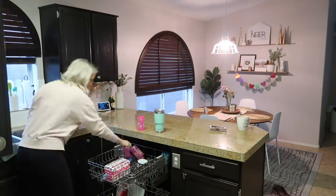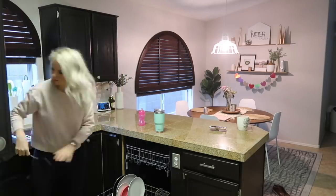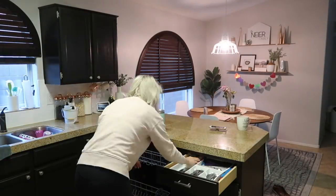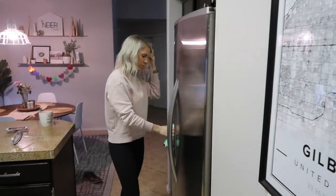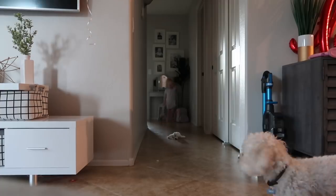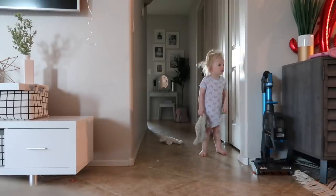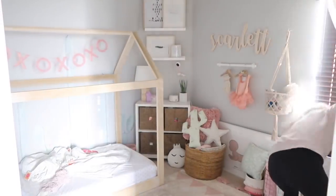Almost every single morning before my daughter wakes up, I will unload the dishwasher and get everything put away so I can easily fill it up throughout the day. I really try to clean as I go throughout the day just to make things easier. If you really strive to clean in the moment, it's going to help you throughout your day — if you make a mess, pick it up; if you cook a meal, clean up after yourself; wipe down the counters.